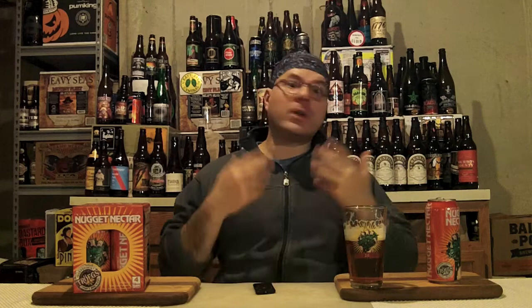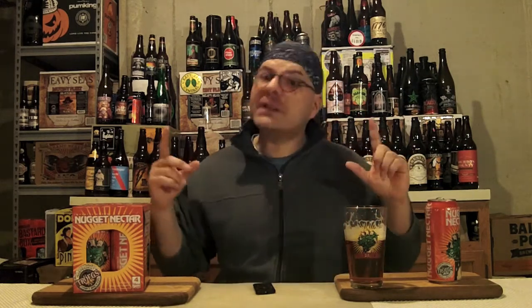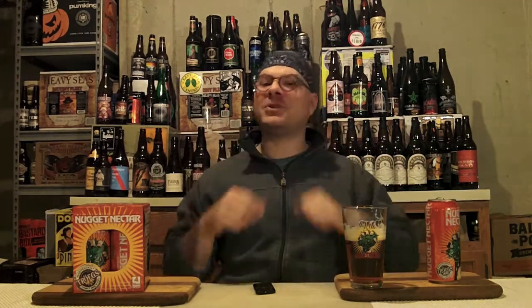Anyway guys, enough of my chit chat — you got other things to do. One of those other things is thinking globally, drinking locally, and supporting the craft beer movement. Also, what is really awesome is when you rate, comment, subscribe, and hit that like button. Because that, along with a four-pack-plus of Troegs Nugget Nectar, puts my happy face on.